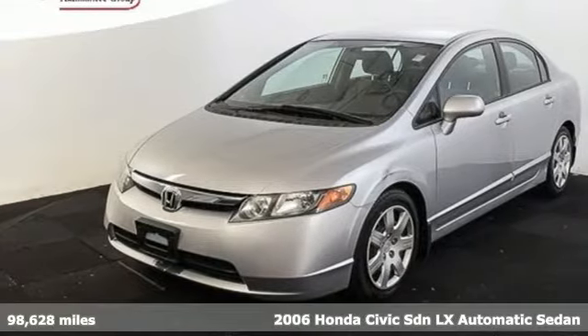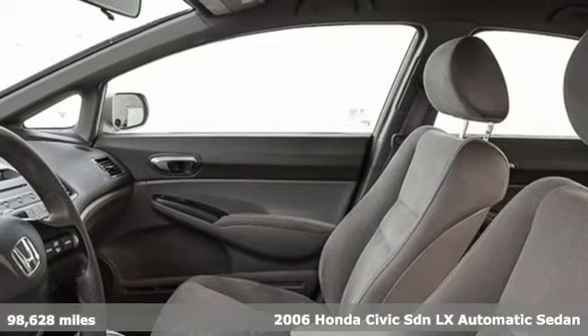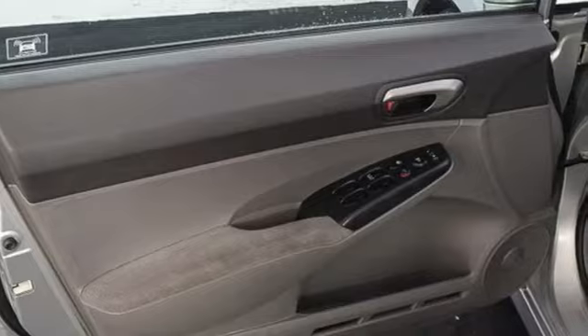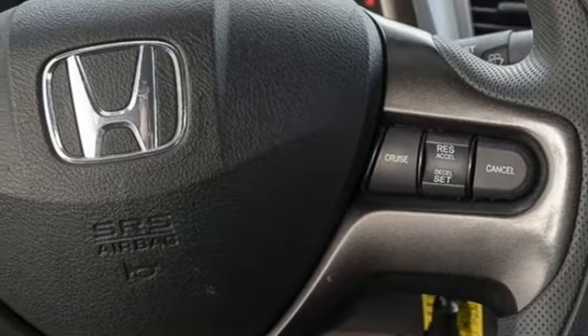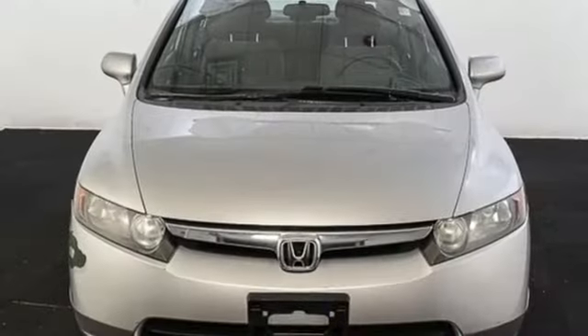It's a 2006 Honda Civic. The completely redesigned 2006 features a more powerful and fuel efficient 1.8 liter engine, new exterior styling and an advanced interior design. Refined and packed with features, the all-new 06 is once again a top choice for compact car shoppers.